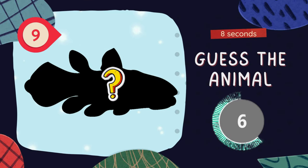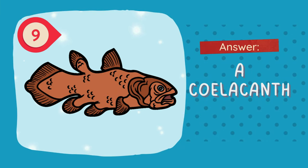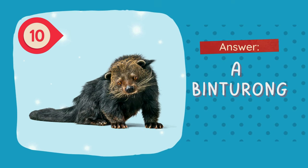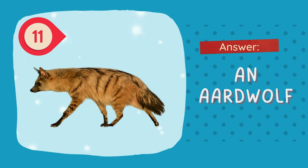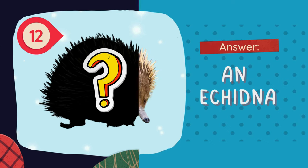Guess the animal. Guess the animal. The answer is a binturong. Guess the animal. The answer is an aardwolf. Guess the animal. The answer is an echidna.